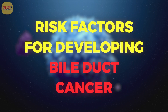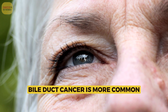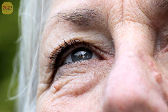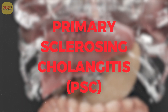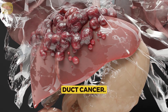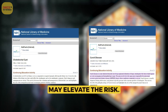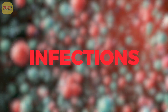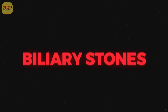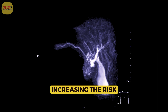Several factors may increase the risk of developing bile duct cancer. Age is a factor — bile duct cancer is more common in older individuals, with the highest risk in people over 65. Primary sclerosing cholangitis (PSC), a chronic liver disease, increases risk. Bile duct abnormalities such as choledochal cysts and Caroli disease may also elevate risk. Chronic infections with liver flukes or certain types of hepatitis can increase risk, as can biliary stones, which may lead to inflammation and damage to the bile ducts.